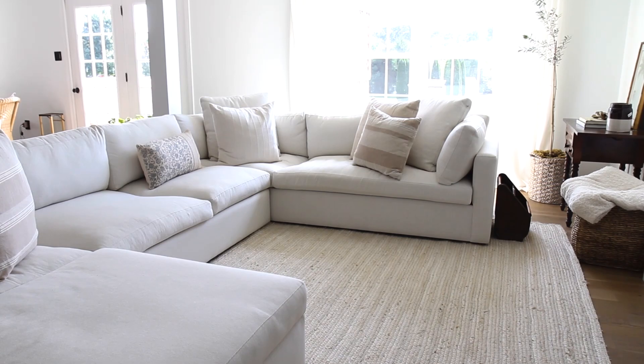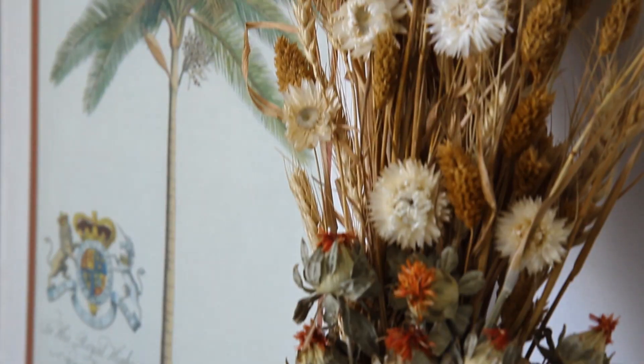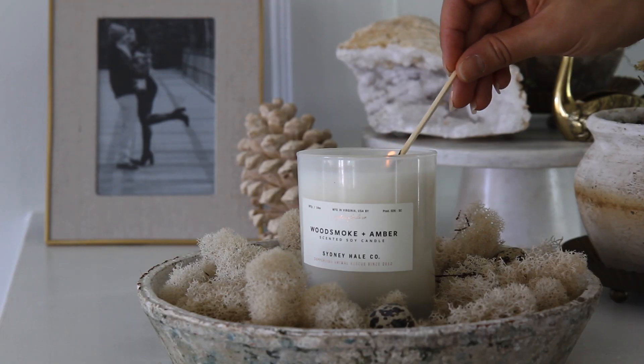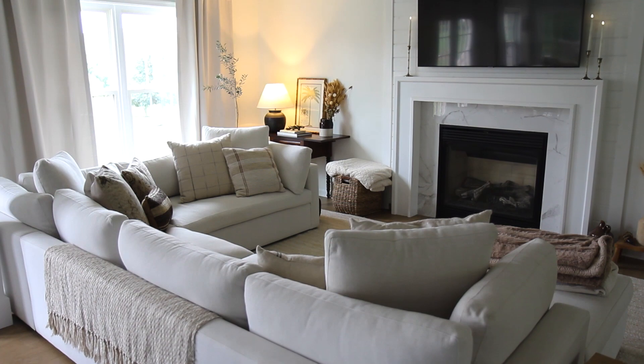I hope you guys liked seeing how I like to transition my home for fall. I like to keep it like my clothing — very wearable, timeless, something you could technically have all year round but that really lends itself beautifully to fall. Don't forget to subscribe to Real Simple's YouTube channel and turn on notifications so you never miss an episode of Simply.